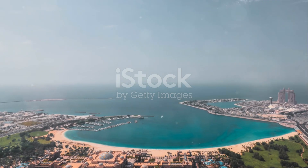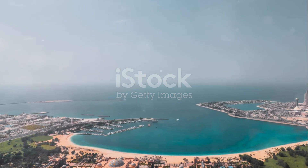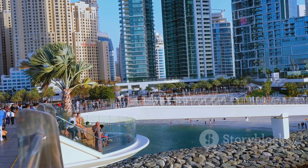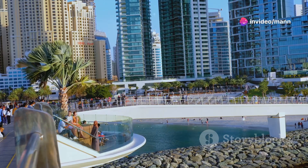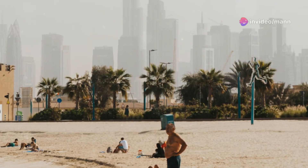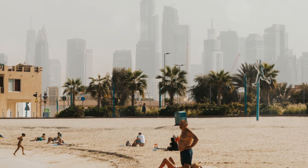Time to head to one of Dubai's most iconic landmarks — the Palm Jumeirah. The Palm Jumeirah Boardwalk stretches along the Crescent, offering stunning views of the marina, the Atlantis, and the sparkling water. It's the perfect way to experience the Palm without breaking the bank.